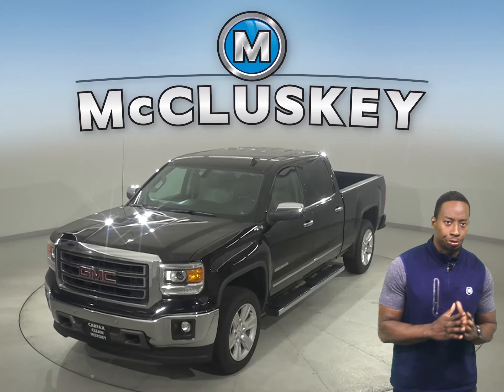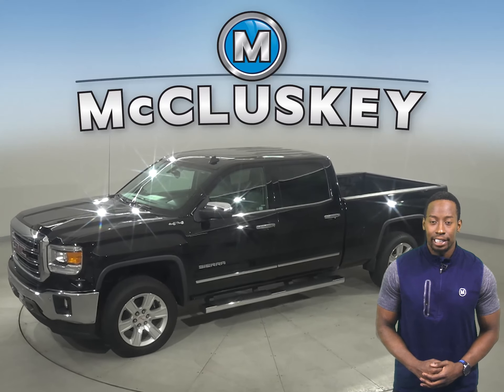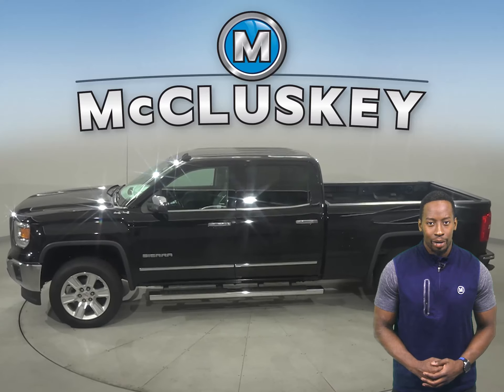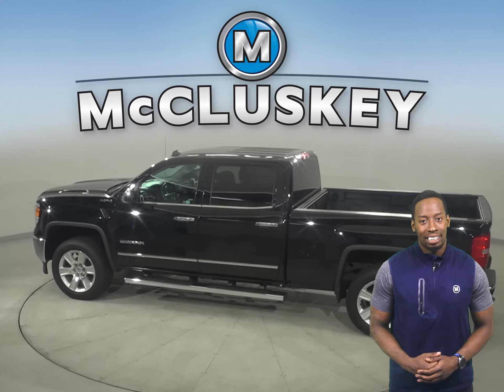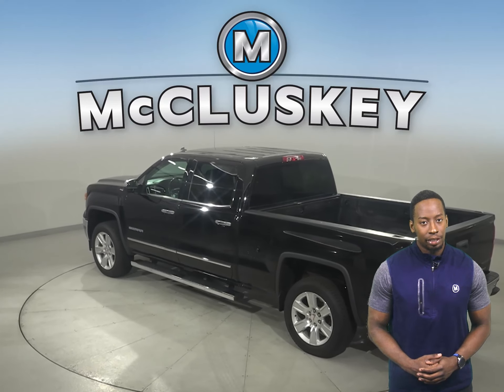If you're looking for a truck with a strong combination of fuel economy and power, then this 2014 GMC Sierra 1500 is the right truck for you. It has a clean Carfax report and has also passed our 172-point inspection, so we note that it is reliable.